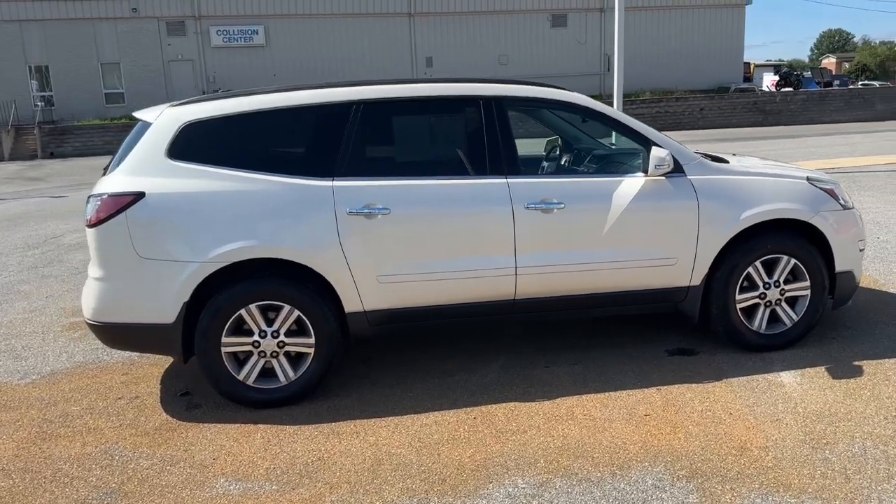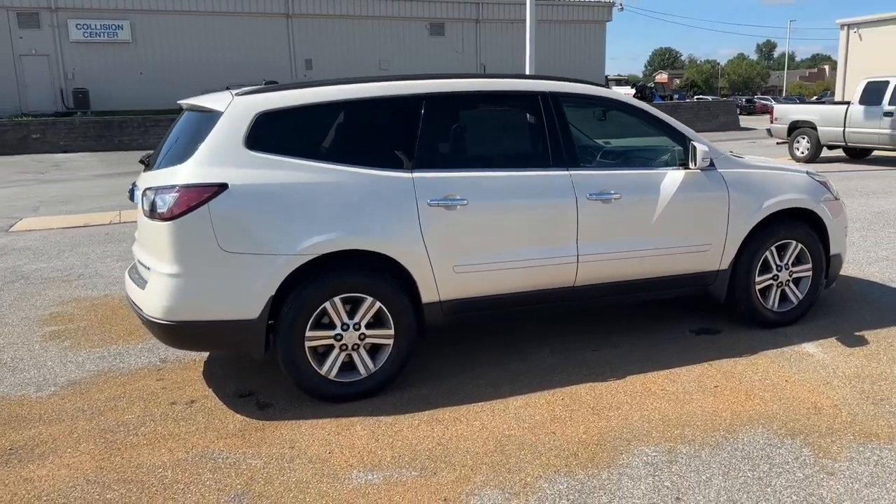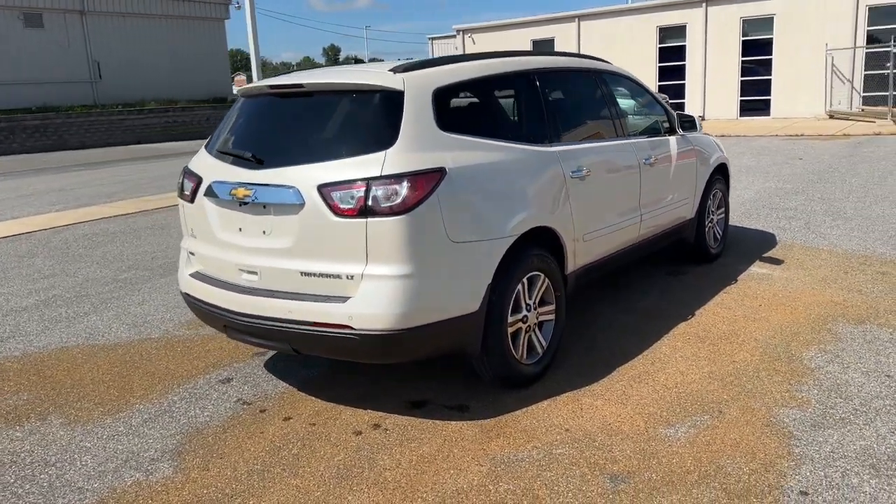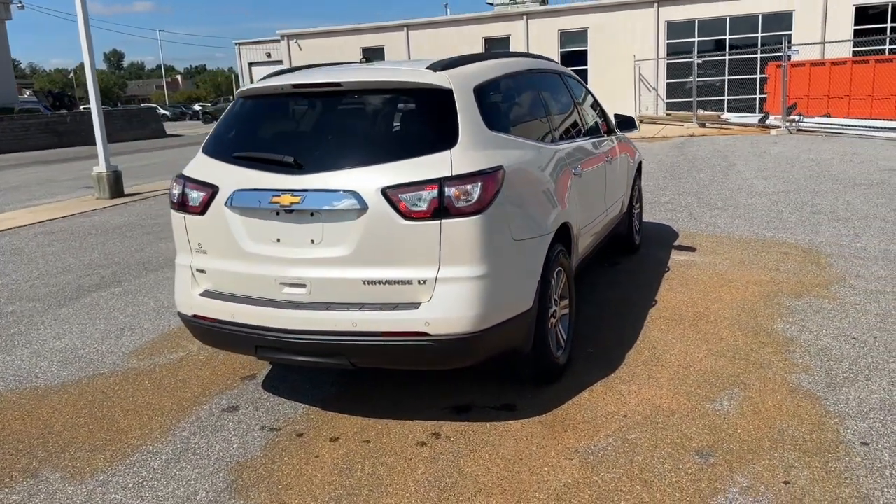The Traverse delivers all-weather capability, sleek styling, a spacious and quiet interior, ample cargo storage, and technology that keeps you safe and connected wherever your adventures may take you.